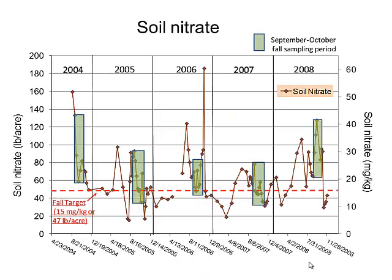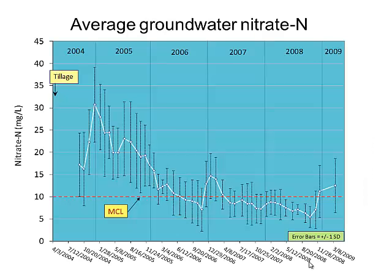Looking at soil nitrates over 2004–2008, we see quite a bit of variability. The boxes capture the fall window that would typically be the sampling window for the post-harvest nitrate test discussed earlier. Occasional spikes can be traced back to manure applications and mineralization triggered by rain. These are the average groundwater nitrates — the previous slide was soil; these are groundwater — and we're above that 10 mg/L nitrate-nitrogen threshold.